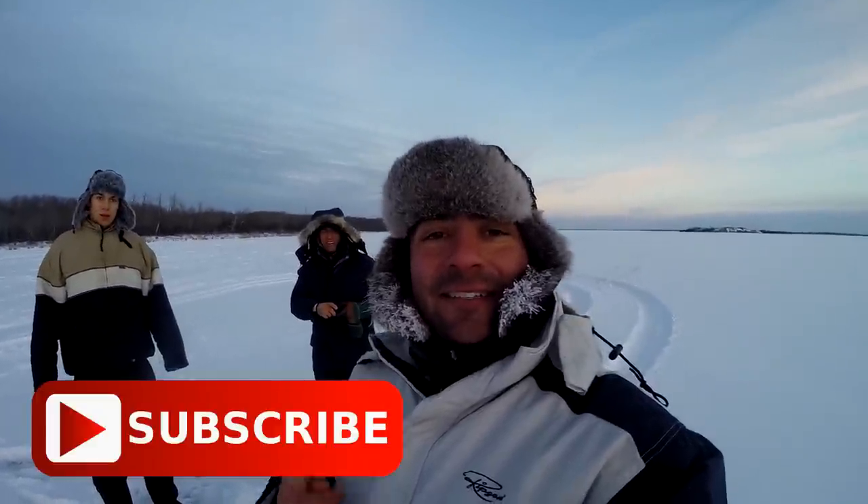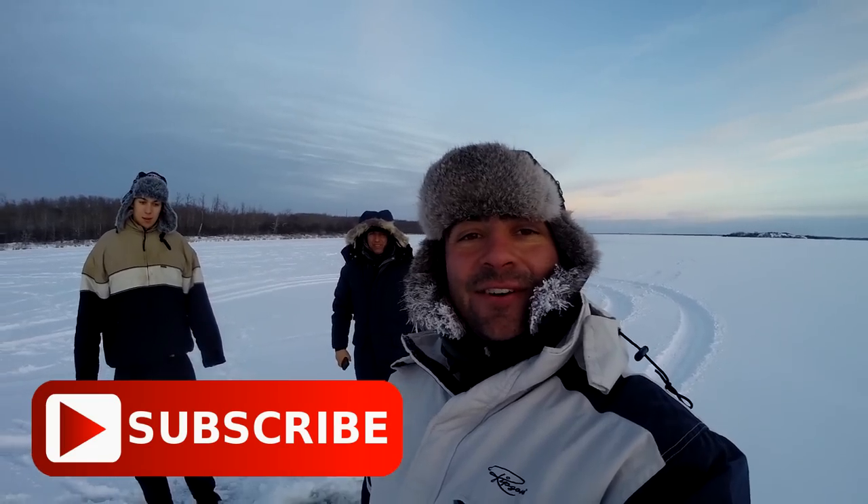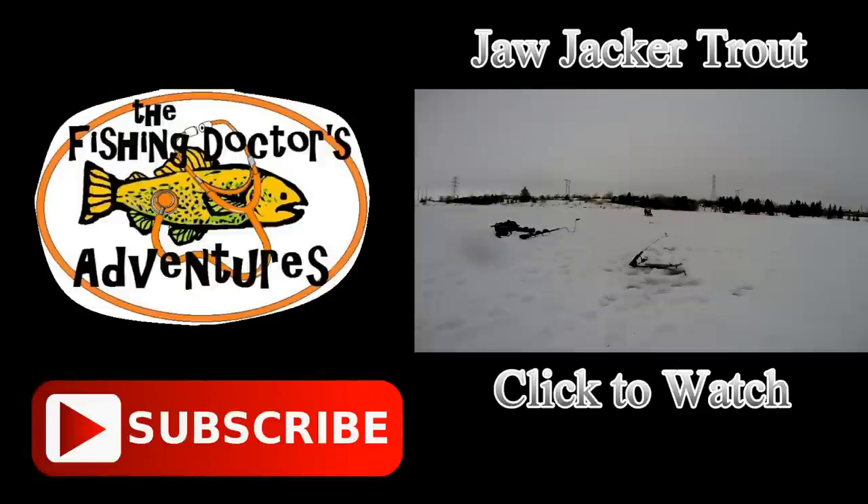We had a great day out here fishing today. I hope you enjoyed the show — caught a whole bunch of big pike and walleye, action was pretty steady all day. Don't forget to subscribe and keep watching the Fishing Doctor's Adventures. Thanks for joining us — that was an amazing fish. Got another one!